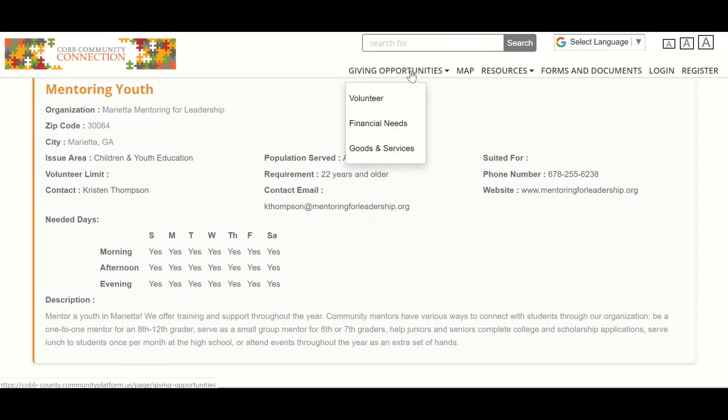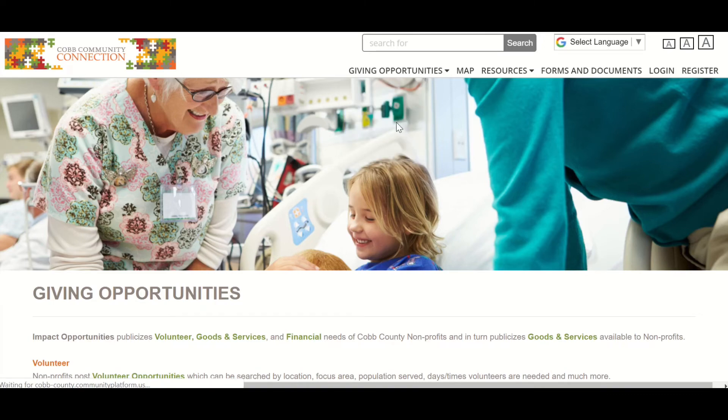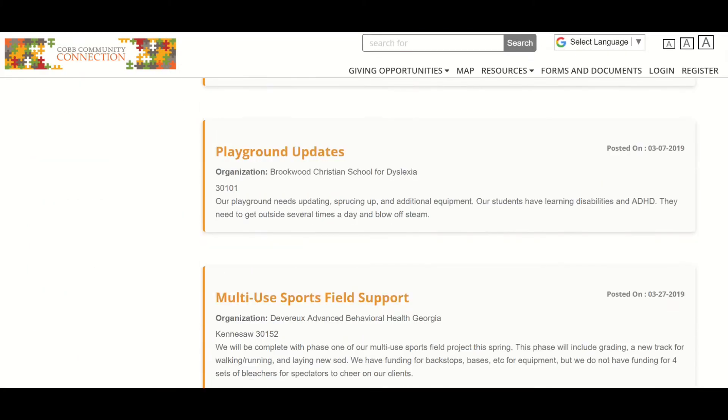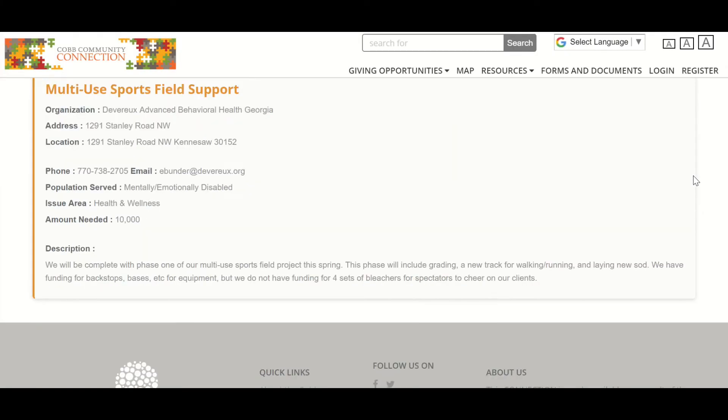Similarly, we've done the same thing as it relates to financial needs. Again, we don't have a whole lot of them in here, but we know there are a lot of them out there. So take a look at what's here. As you can see, we've got one for a multi-use sports field at Devereaux. We've put in exactly what is the amount that is needed, who to call, how to get ahold of them, and a description.